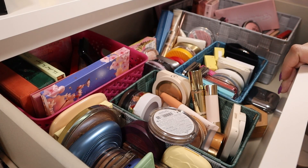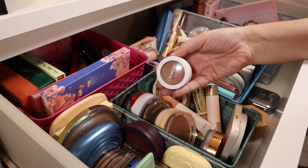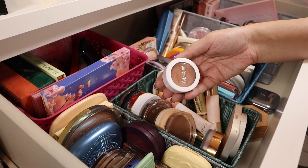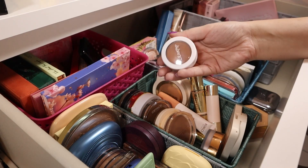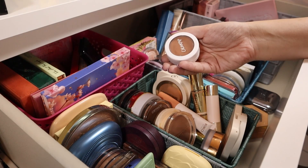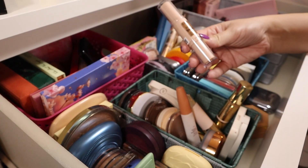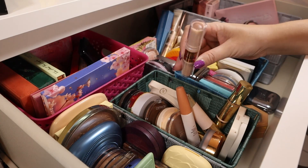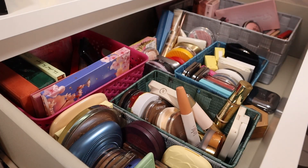Here we have the drawer with bronzers, blushes, highlighters, and face palettes. The ColourPop Super Shock Bronzer — it dried out a lot and I think it's time to let go. This Magic Shaper Contour and Glow Stick from The Trees — the packaging is very cheap and the products weren't out of this world, so I'm getting rid of this one.